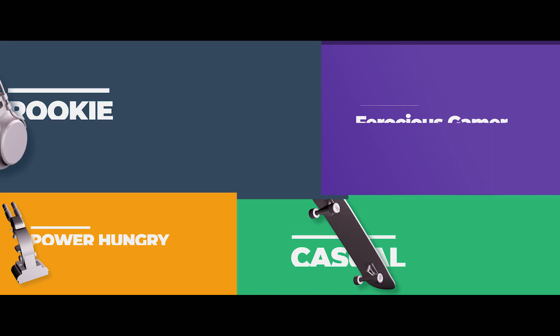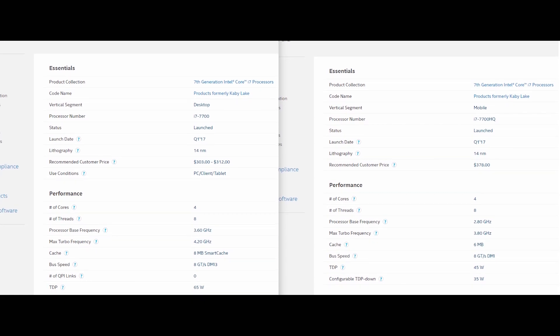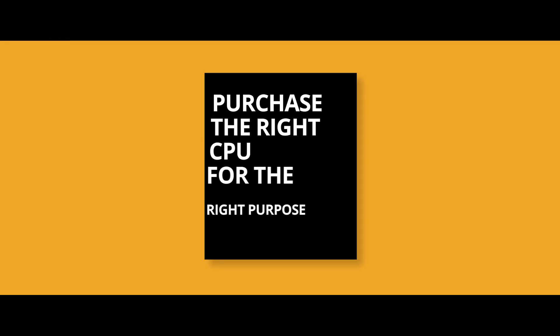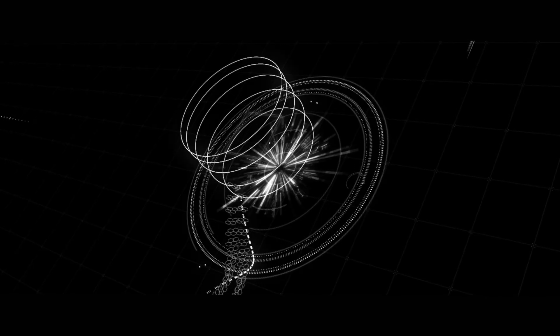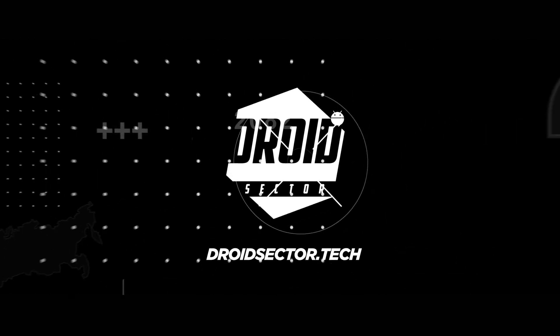So here are the CPU recommendations for each type of user. Since desktop and laptop processors are somewhat similar with the exception of lower clock speeds, it's safe to say this list is applicable to both kinds of users. Purchase the right CPU for the right purpose and simply do not shell out cash. Make sure you check out the description to see what our Intel processor picks are. Thank you for watching and please do subscribe.